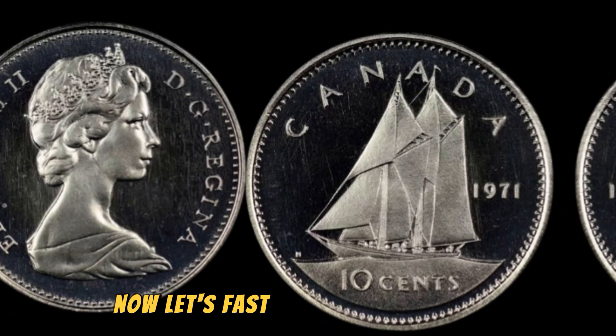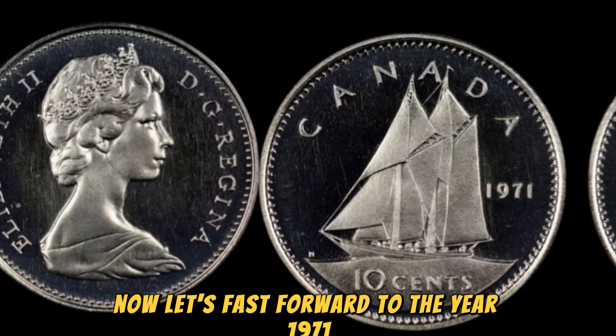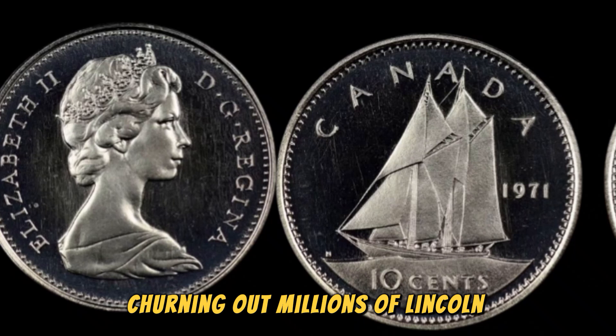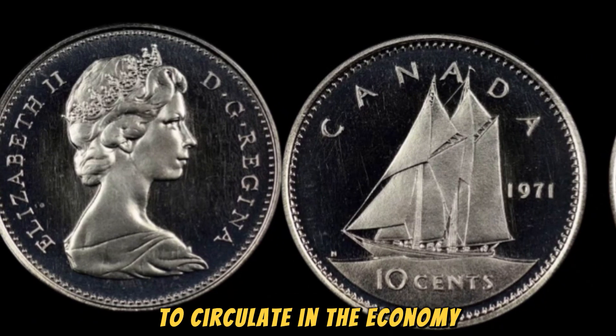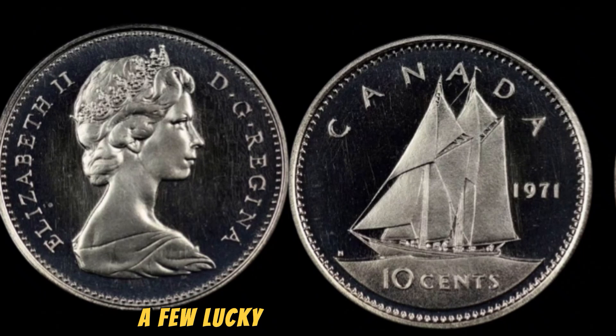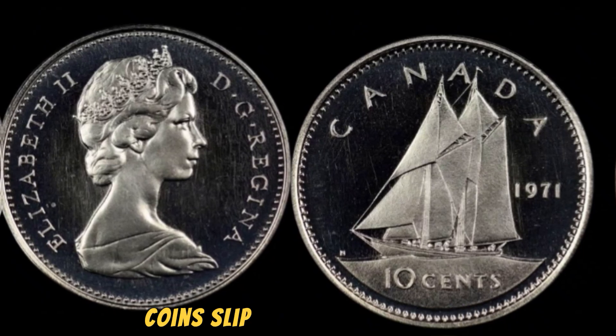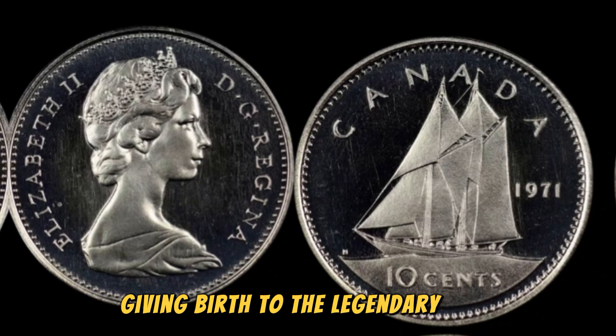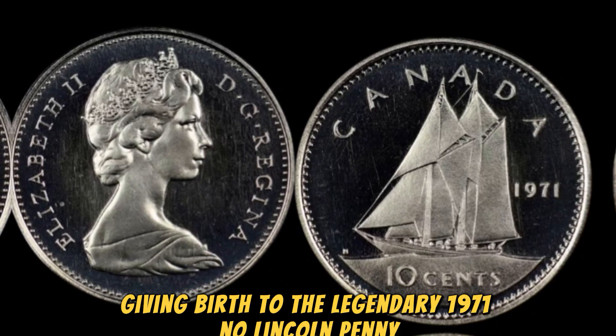In 1971, the United States Mint was busy churning out millions of Lincoln pennies to circulate in the economy. However, in the midst of this mass production, a few coins slipped through the cracks without the customary D mint mark, thus giving birth to the legendary 1971 no-Lincoln penny.